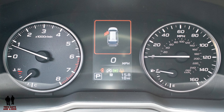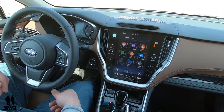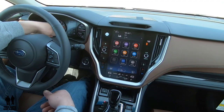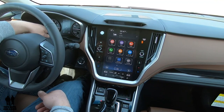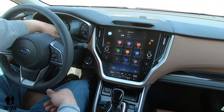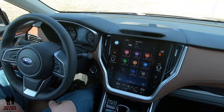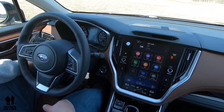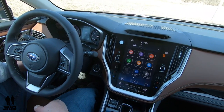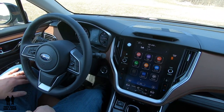Your adaptive cruise settings, some safety settings, and warnings show up on the digital display. You have things like gear selector, auto start-stop status, EyeSight safety system status, and a snowflake emblem when it's cold enough to remind you to drive carefully. You also have Trip A and Trip B, which you can flip between using the trip button.